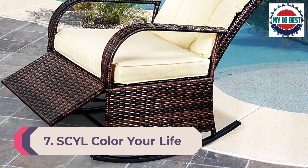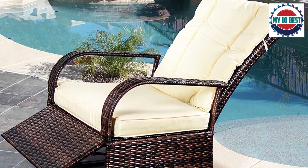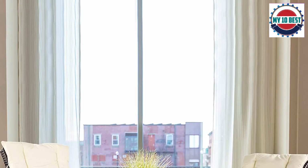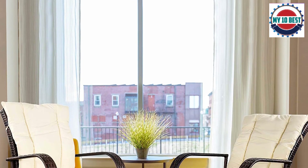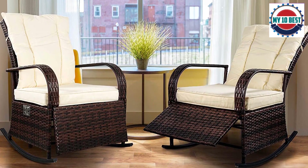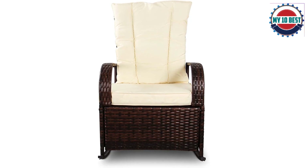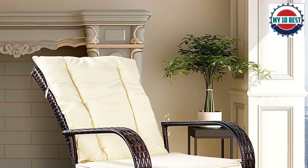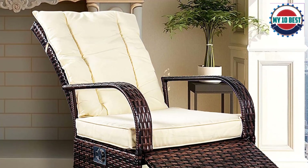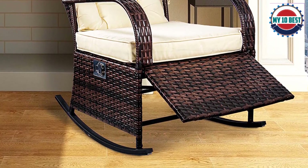Number 7: Sual Color Your Life Indoor and Outdoor PE Wicker Rocking Chair with waterproof cushion in beige. This set of two is truly remarkable — not only comfortable but incredibly durable as well. The frame is made with high-quality PE wicker, making it resistant to all weather conditions such as extreme rain, wind, or heat. The cushions are made from a soft sponge material that is quick-drying and detachable for fast and easy cleaning. This model holds one of the highest weight capacities on the market at 402 pounds, and with specialized seat angling you can easily adjust your position and transition into a deep or light rocking motion seamlessly.